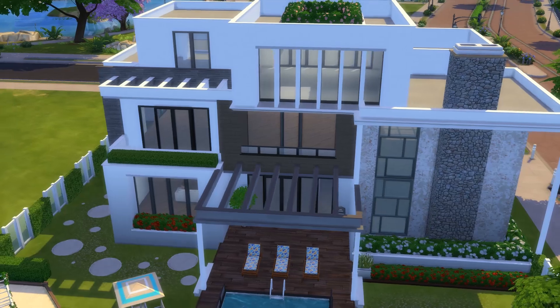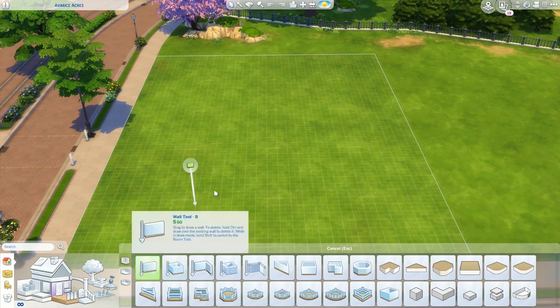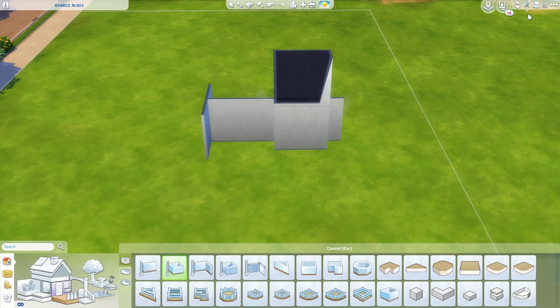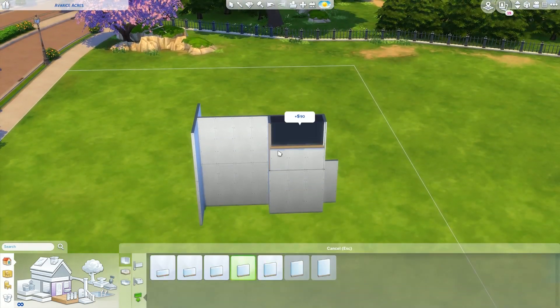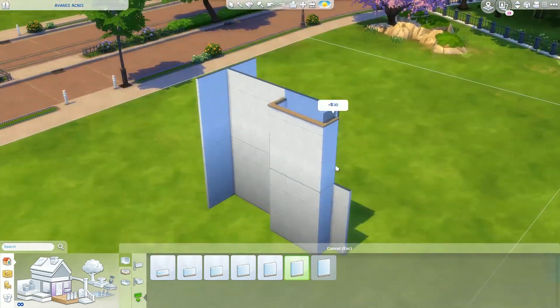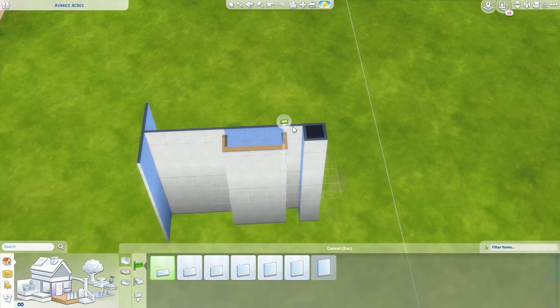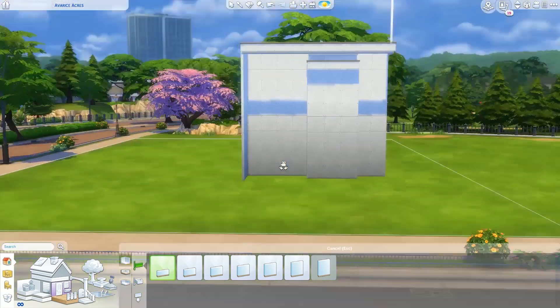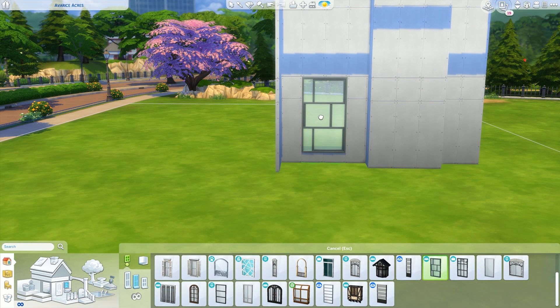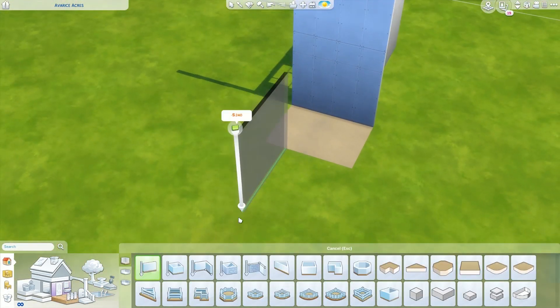Hi guys and welcome back to the channel. I'm hoping that you all are having a lovely day today. So today we are back with another speed build and this time we are doing a collaboration with Curvy Simsie. She is my dear friend from Holland and she is also a simmer and a YouTuber. We have been playing Minecraft together for a couple of weeks now and we just thought it would be fun to do a collaboration together.